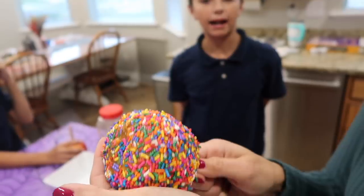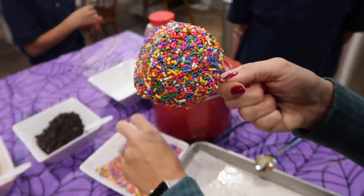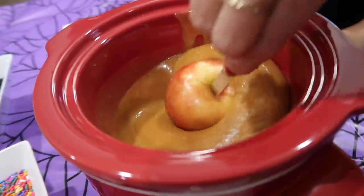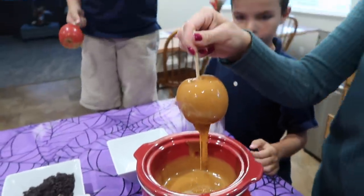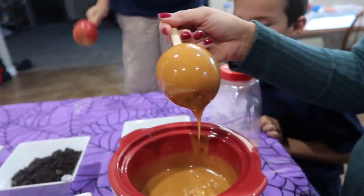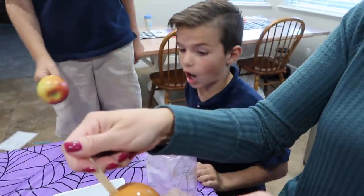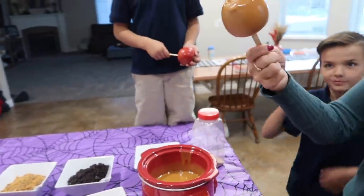I wish Maddie was here to sample this — this is so Maddie. Next up is Kirby. Mom will handle the dipping because she's really good at getting it fully engrossed in caramel and smoothing out the layers. Kirby, what are you going with for your topping? Half Oreo, half sprinkle — I love where your head's at, dude.